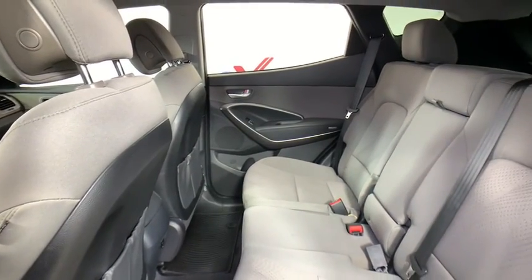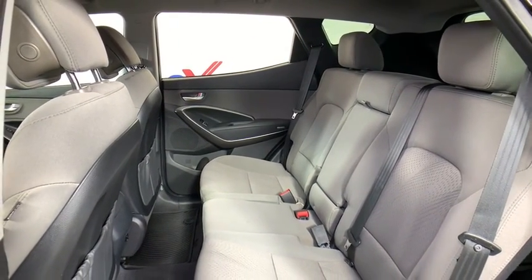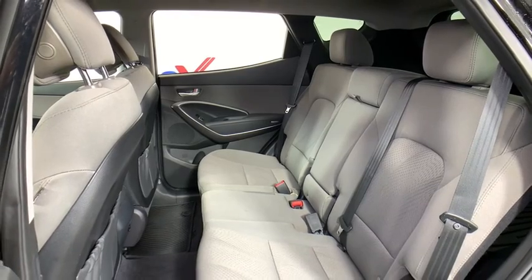Power windows, brake assist, overhead console, remote keyless entry, tachometer, cargo cover, cargo net.